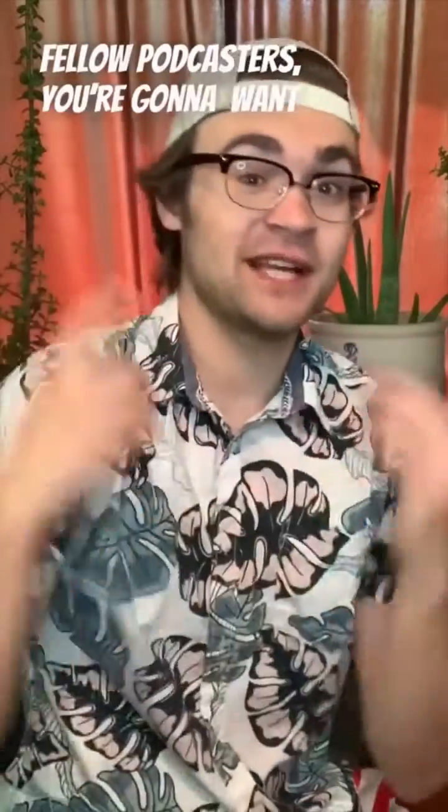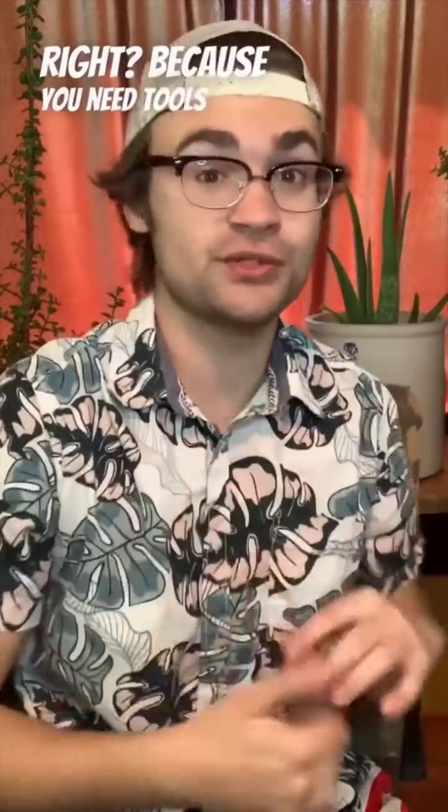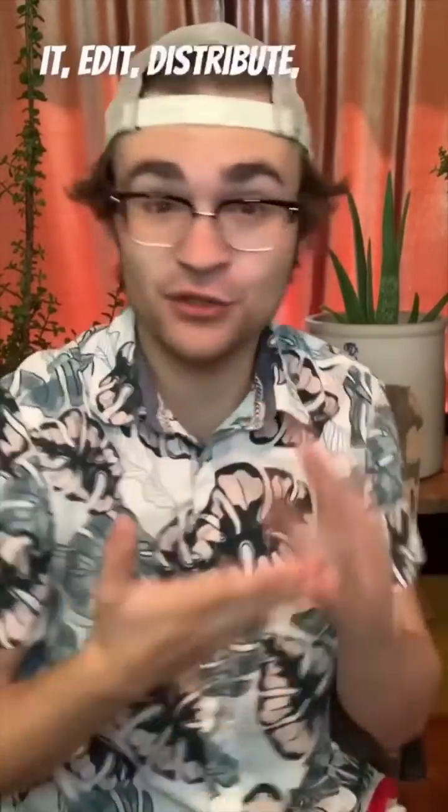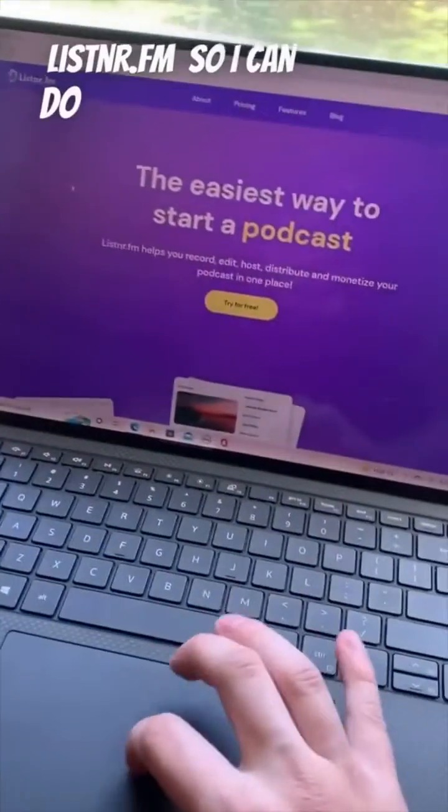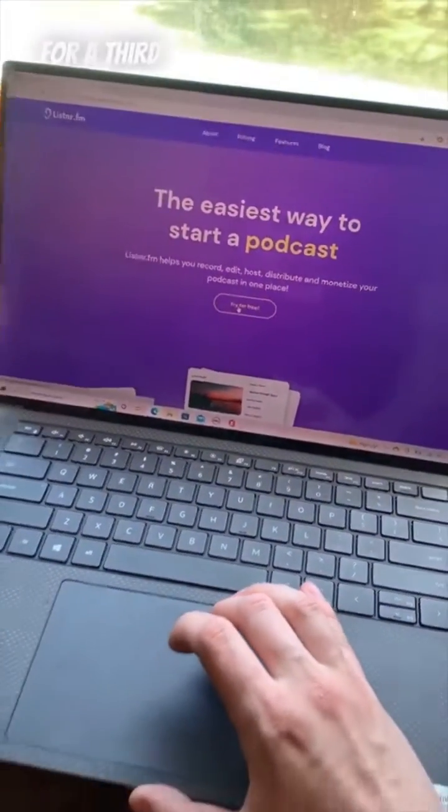Fellow podcasters, you're going to want to check this out. So usually it gets pretty expensive to run a podcast, right? Because you need tools to host it, record it, edit, distribute, and then monetize it. So I switched to listener.fm so I can do everything all in one place for a third of the price.